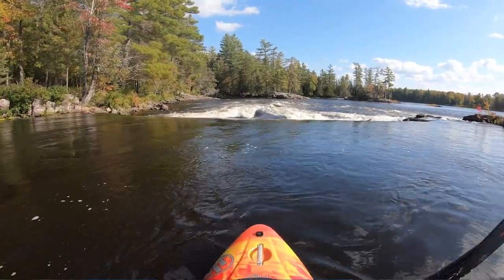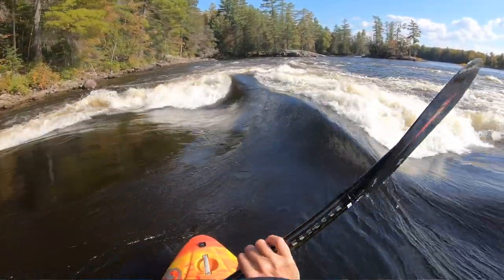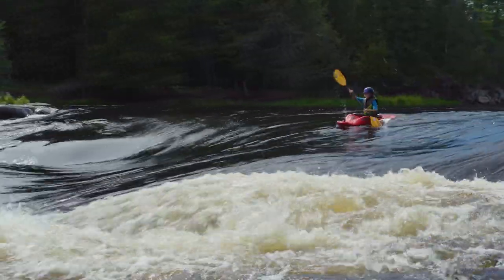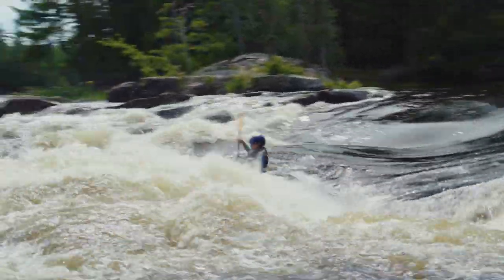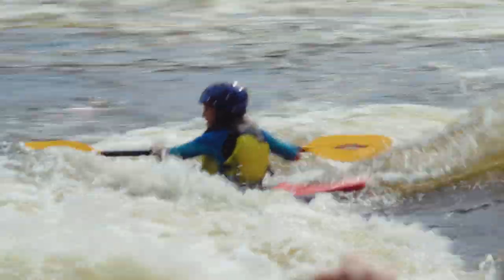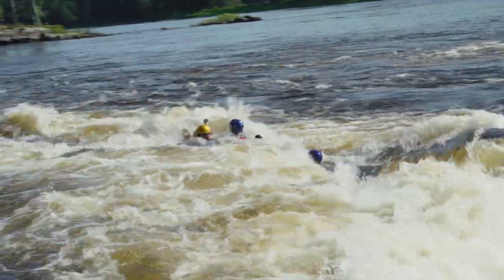Below S-turn you have Butterfly. Butterfly is a single drop rapid with a big beautiful tongue in the middle, a hole on the left-hand side, and a bit of a hole on the right-hand side. The line is very straightforward — right down the middle, a bit right of center. It can easily be scouted and walked on the river left-hand side. A lot of people actually walk up it to run again because it's such a fun rapid. For new paddlers or for body surfing, it's one of the best body surfing spots on the river.